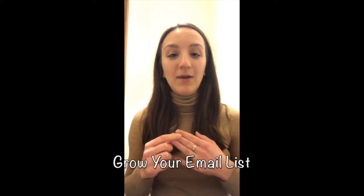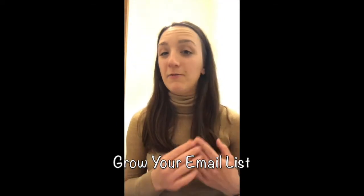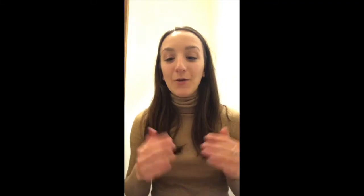My number three tip is to start capturing email leads from the beginning — even if you feel like you don't have a lot going on, even if you only have three people on your email list. Those people on your list don't know you only have three people. The sooner you start growing and being consistent with how often you email them and the quality of content you send, the more professional and bigger your business is going to appear.